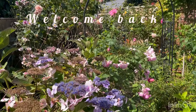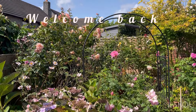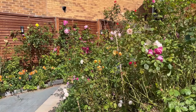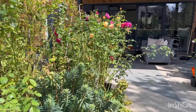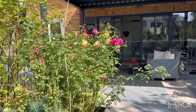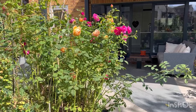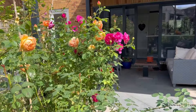Good morning to all rose lovers and welcome back to my garden. As we slowly enter autumn, most of our roses are starting to be on their last few blooms of the flowering season. It's such a shame to know that rose season is almost over, as we all know roses take a lot of time and dedication to give their full potential of blooms.